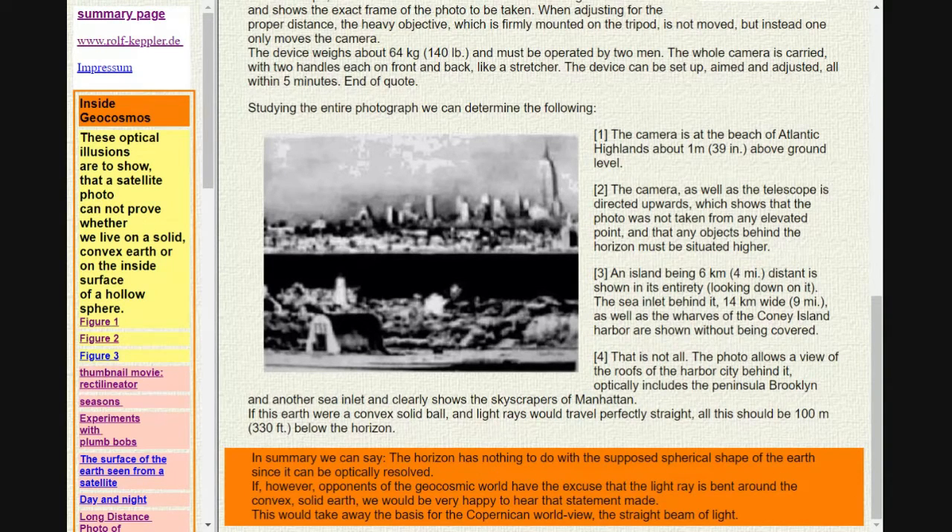If this earth were a convex solid ball and light rays would travel perfectly straight, all this should be 100 m (330 feet) below the horizon. In summary, we can say the horizon has nothing to do with the supposed spherical shape of the earth since it can be optically resolved. If, however, opponents of the geocosmic world have the excuse that the light ray is bent around the convex solid earth, we would be very happy to hear that statement made. This would take away the basis for the Copernican worldview, the straight beam of light.